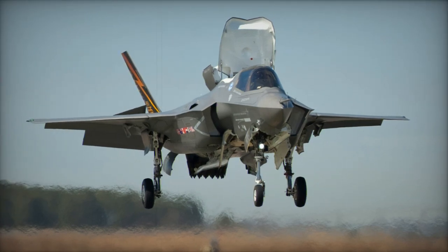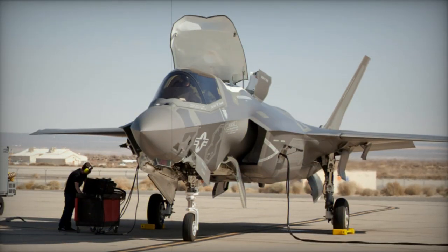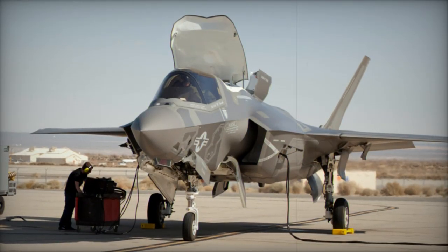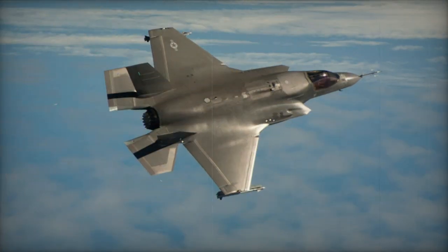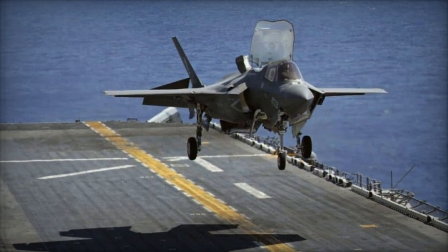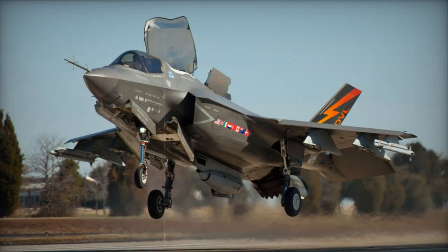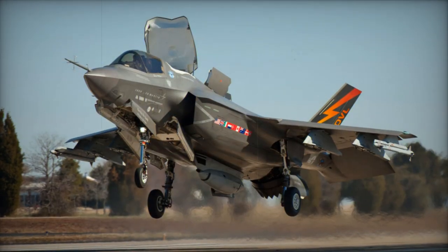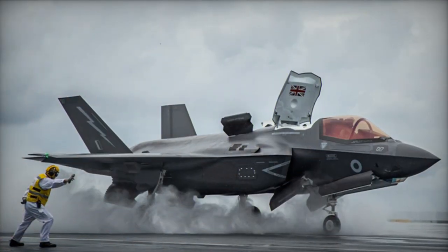Funding primarily came from the United States, with additional support from partner countries like the United Kingdom. The broader F-35 lineup included three main variants: the F-35A with conventional take-off and landing, the F-35B for short take-off and vertical landing, and the F-35C for carrier-based operations. These variants were intended to share approximately 80% of their components to control costs and logistics, but by 2017, this commonality had reduced to only 20% due to design differences.